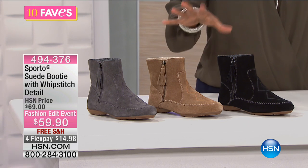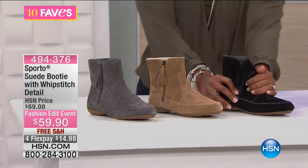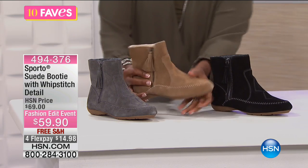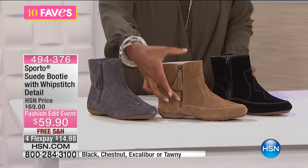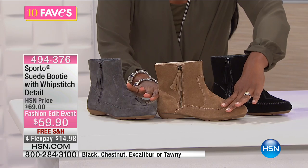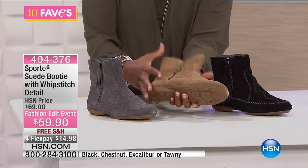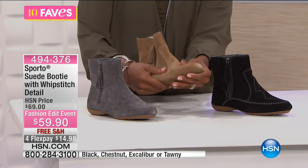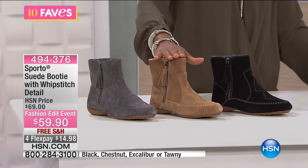Like you see right here, this is your suede booty — it's got that moccasin look. And actually, if you like the idea of a moccasin look but you don't really want the booty, you want more of just a traditional moccasin look, we do have that one coming up. But if you love this comfortable, flexible feel, then definitely go for fave number five.